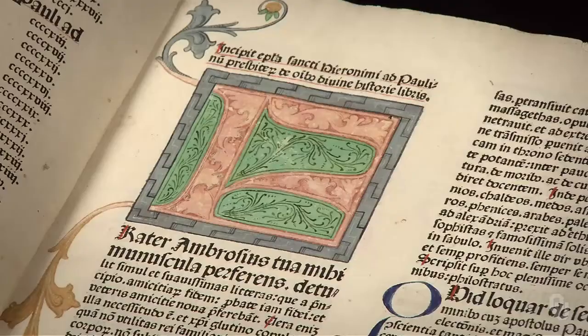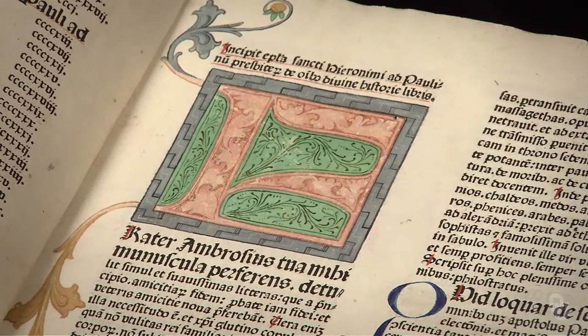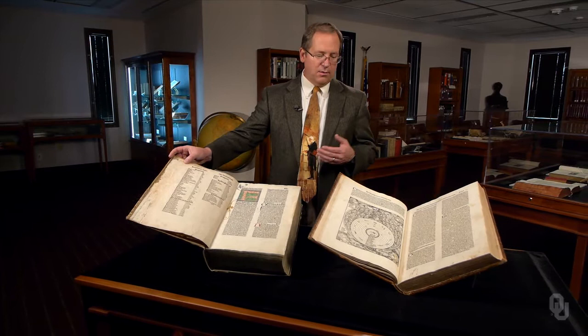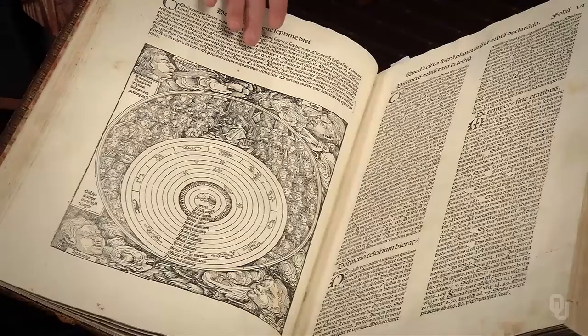The Koberger Vulgate is one of the earliest Bibles to contain a woodcut, here hand-colored. Koberger also printed the Nuremberg Chronicle, one of the most lavishly illustrated books of the 1400s — the first half-century of printing.